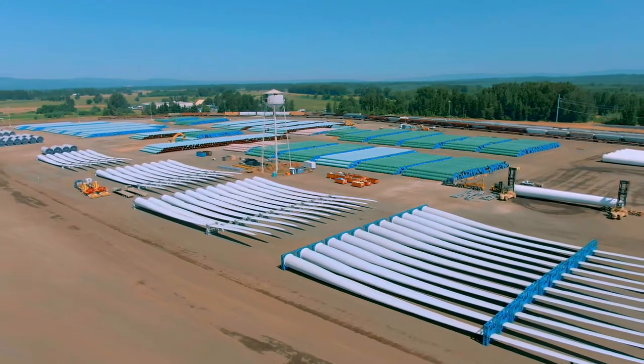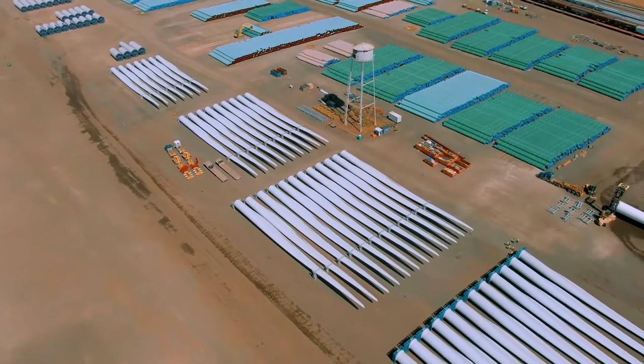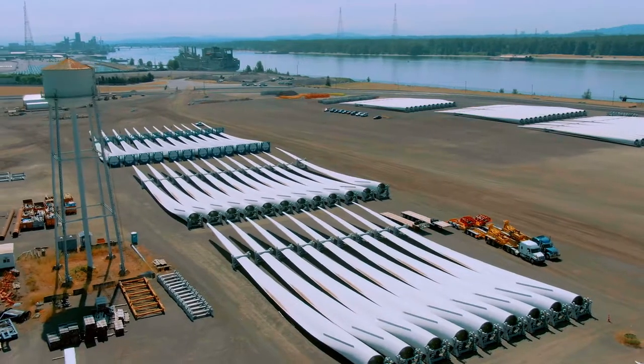And three is lay-down area. The amount of space that we have here at the port is second to none when it comes to moving a wide range of different types of cargo.